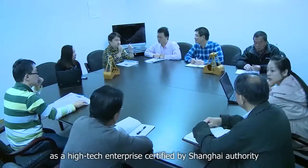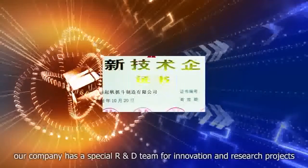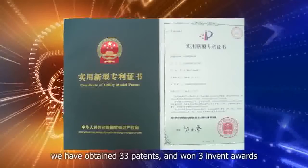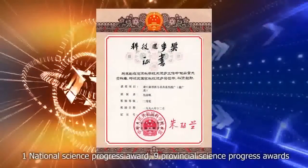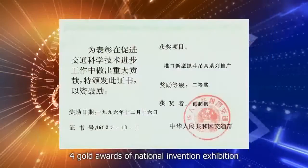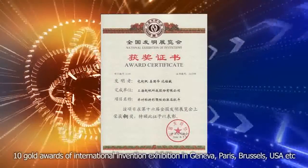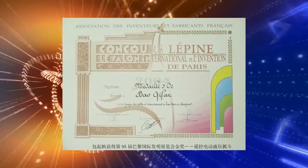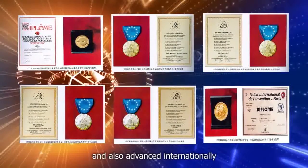As a high-tech enterprise certified by the Shanghai Authority, our company has a special research and development team for innovation and research projects. We have obtained 33 patents and won 3 invention awards, 1 National Science Progress Award, 9 Provincial Science Progress Awards, 4 Gold Awards of the National Invention Exhibition, and 10 Gold Awards of the International Invention Exhibition in Geneva, Paris, Brussels, USA, etc. Our main projects are around the top level in China and also advanced internationally.